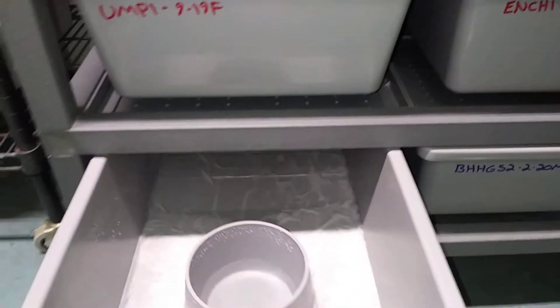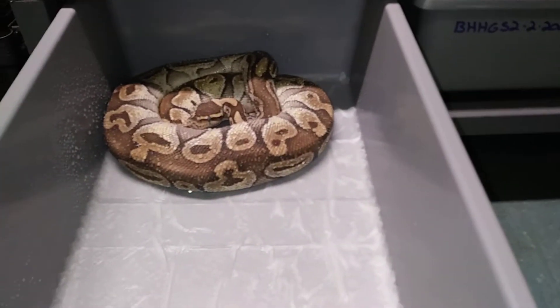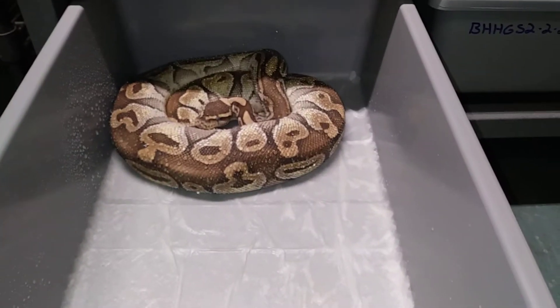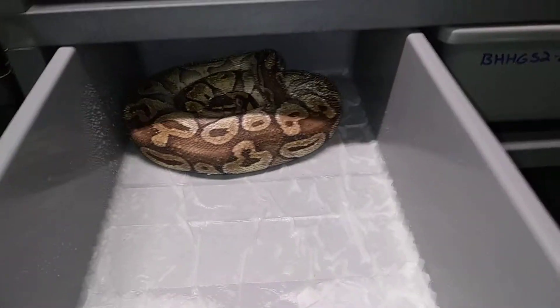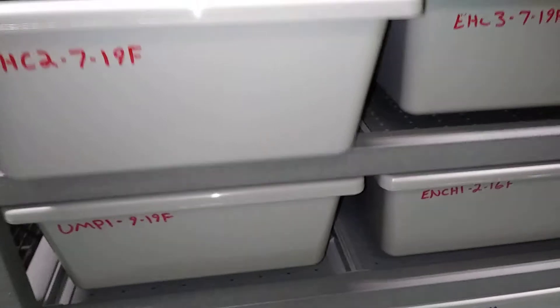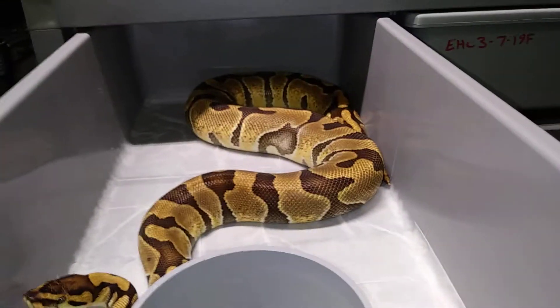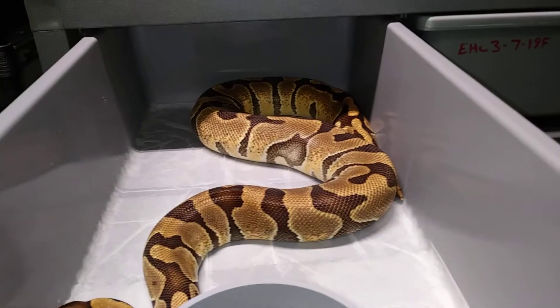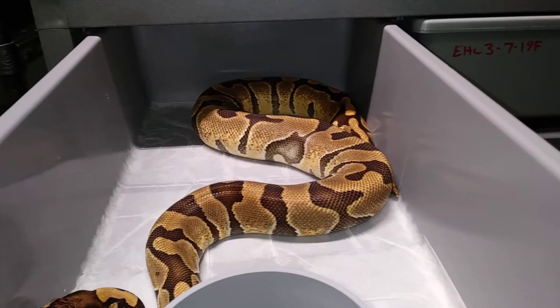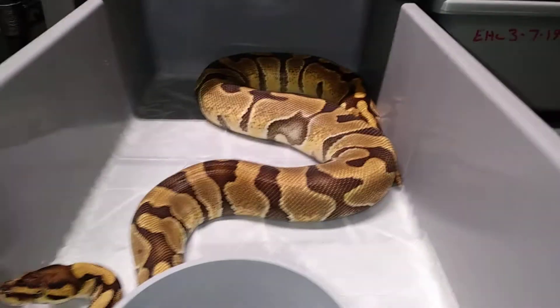Next one — got a lesser here. He is in shed; he just fathered a clutch for me, and she hit clown. This female here is one that I produced back in 2019.